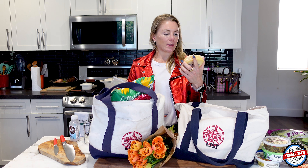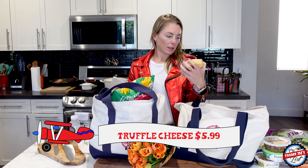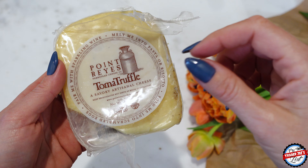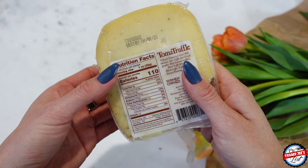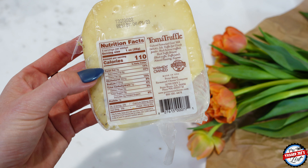I'm excited to try this — it's a new cheese called Tomah Truffle Point Reyes. On the package it says: pair me with wine, melt me into pasta or risotto — both those things sound delicious — fold me into scrambled eggs. I'm just going to try it; I love truffles.